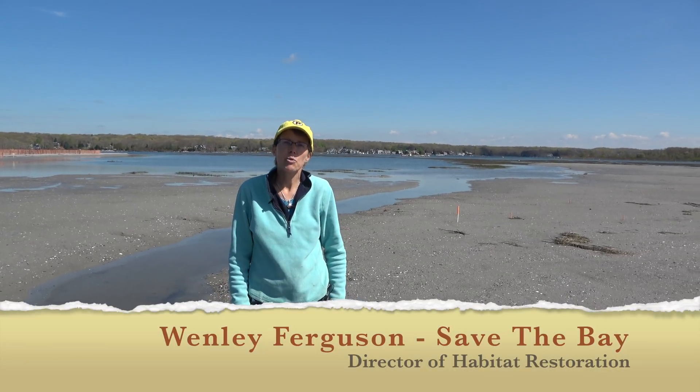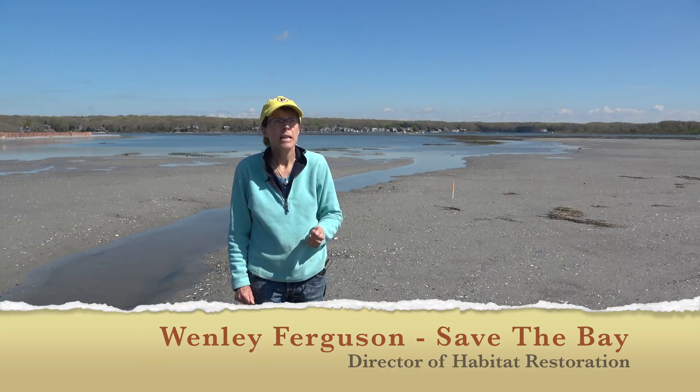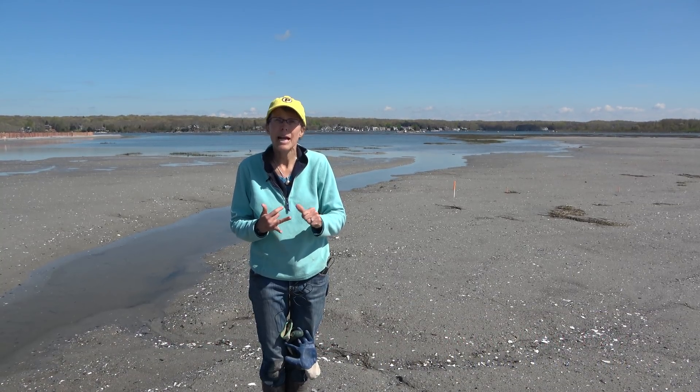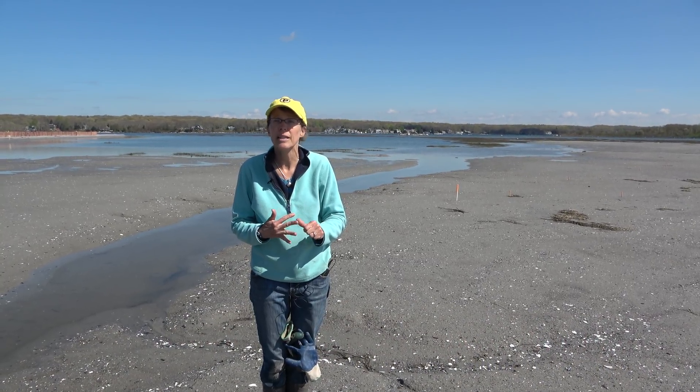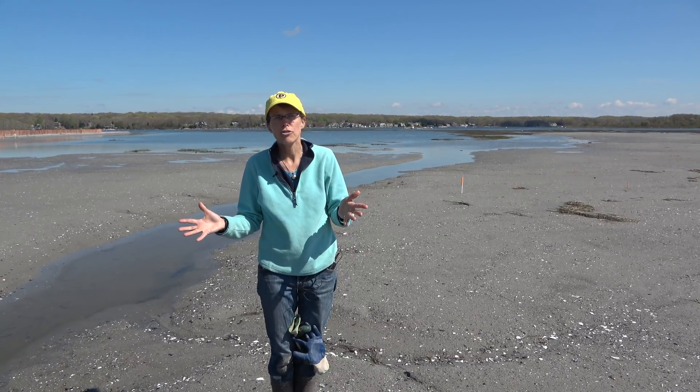I'm Wenli Ferguson and I work with Save the Bay, and I coordinate Save the Bay's habitat restoration projects. Save the Bay has been a partner with the Coastal Resources Management Council, the Salt Pond Coalition, and the Town of Charlestown on this restoration effort at Kwani Katahg Saltmarsh.